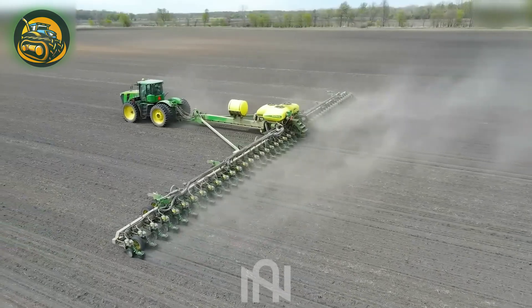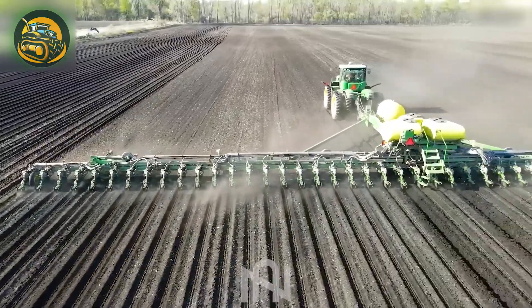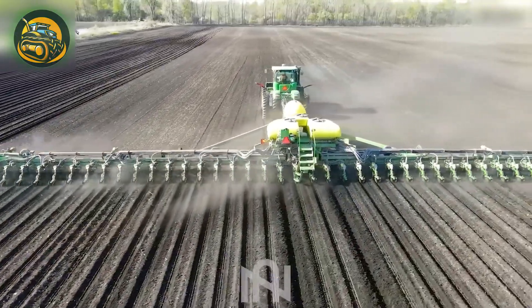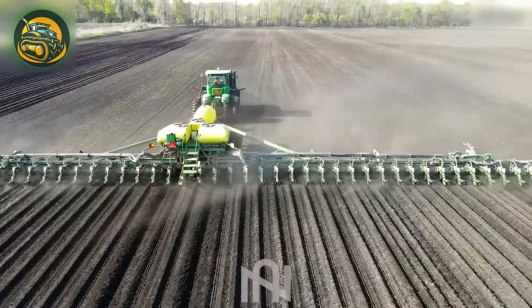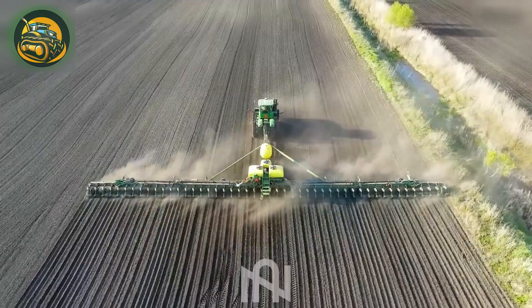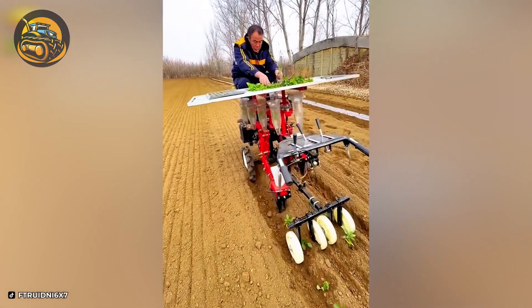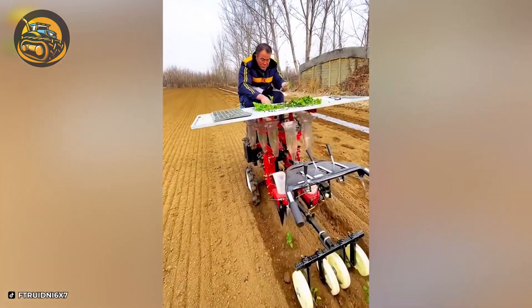I can't even count all the plows on this machine. It's truly impressive! My Asian grandfather will be happy if I gift him this tool to plant vegetables.